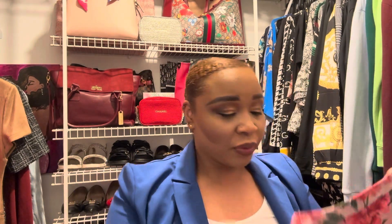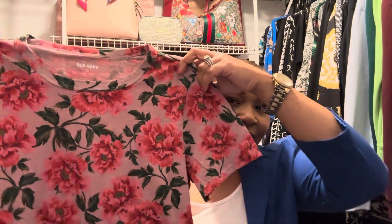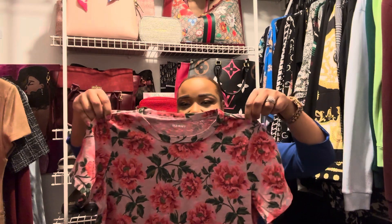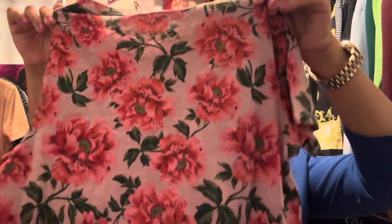And I picked up one thing from Old Navy — I like this shirt, it's pretty. I think it's the flowers, it's very pretty. This was like $10, so I did pick up this shirt from Old Navy.